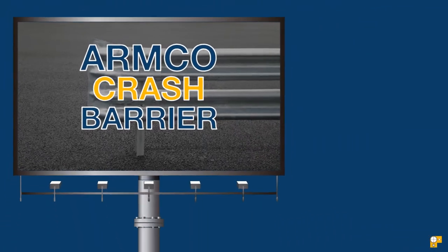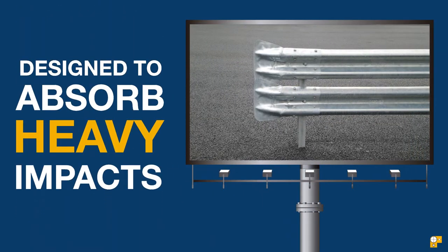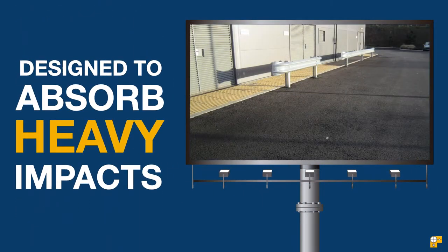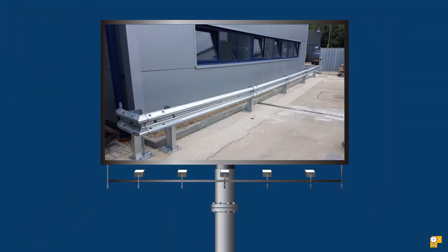Our Armco Crash Barrier offers strong, versatile protection in many situations. With ample beam and joint strength, it's designed to absorb heavy impacts, which makes it the perfect system to ensure your assets or structures are protected.